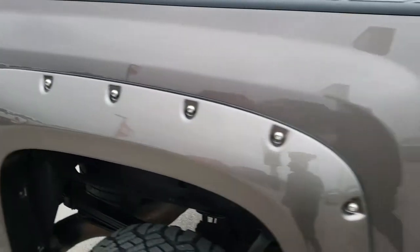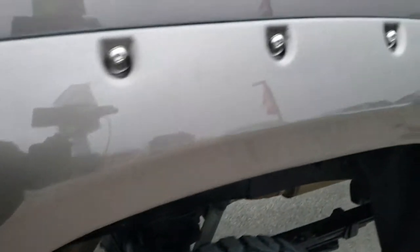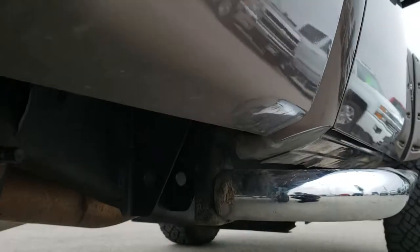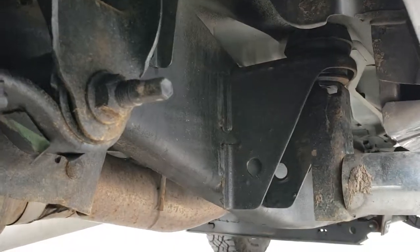We take these HD videos so if you are far away or even if you're close by and just cannot make the trip down, you can still see the truck, hear the truck, and have confidence in the vehicle that you're looking at before you even get here. The cab is in nice shape as well, and I didn't see any dents or dings down this side of the truck. Lower rockers are in really nice shape, as well as the frame and underbody.